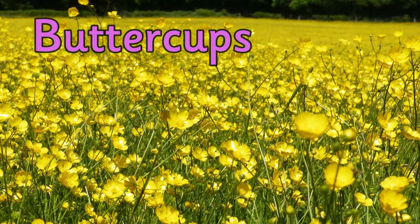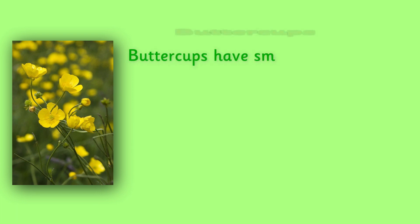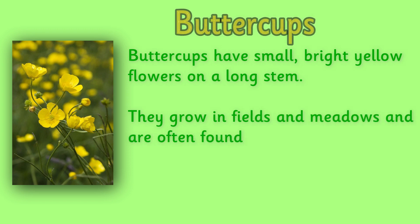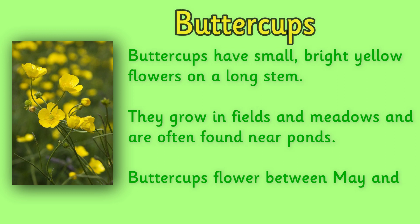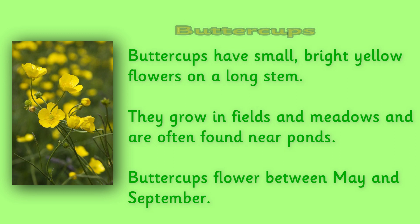Buttercups. Buttercups have small bright yellow flowers on a long stem. They flower between May and September. Have you ever played the game where you hold the yellow buttercup flower underneath one of your friend's chin? The saying is that if it shows yellow underneath your chin, it means you like butter!